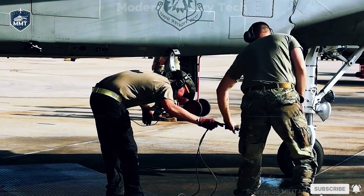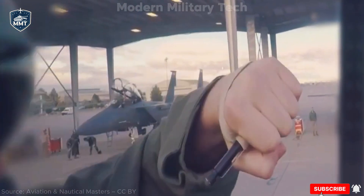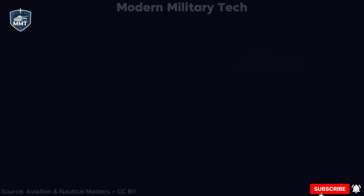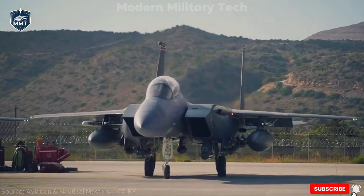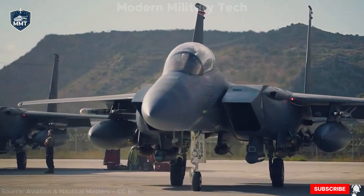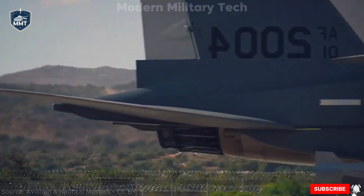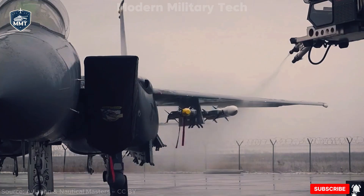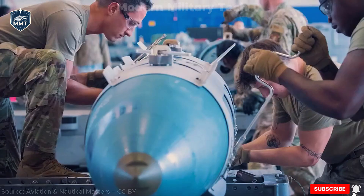At first glance, the F-15EX looks almost identical to the classic F-15 — the same silhouette, twin tails, broad wings, and twin engines. But under the skin, it's a very different beast. One of the biggest upgrades is the open mission systems architecture, a digital backbone that allows new software and hardware to be integrated much faster than in older jets, meaning the Eagle II can keep evolving as threats change. In short, it's future-proofed.